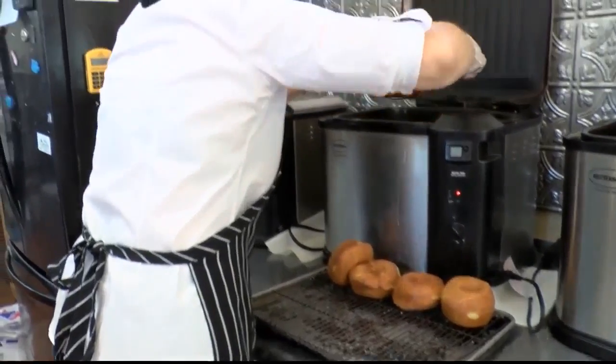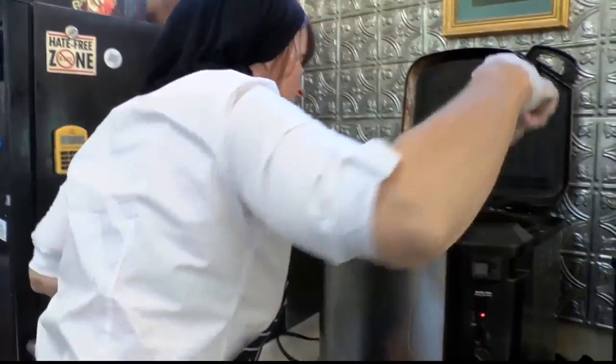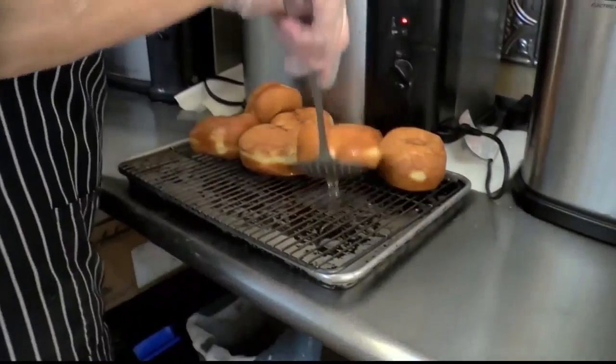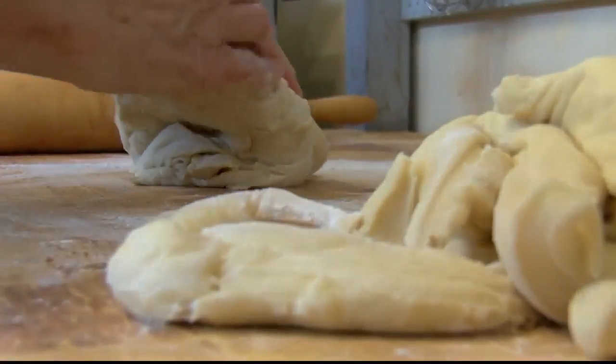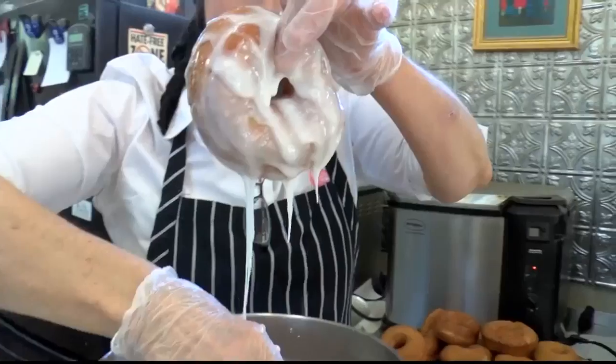Four ovens, one proofer, mixers, and three Butterball turkey fryers later, Nancy bakes from April straight through to the end of November. Her most popular item, easily, the doughnuts.